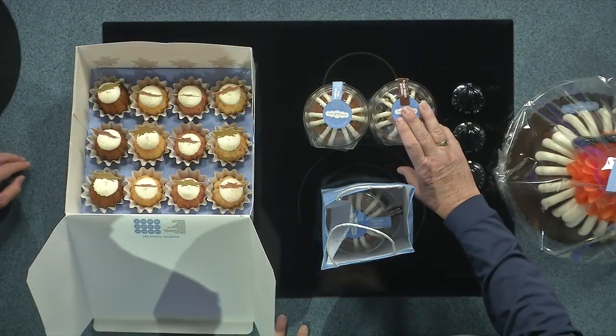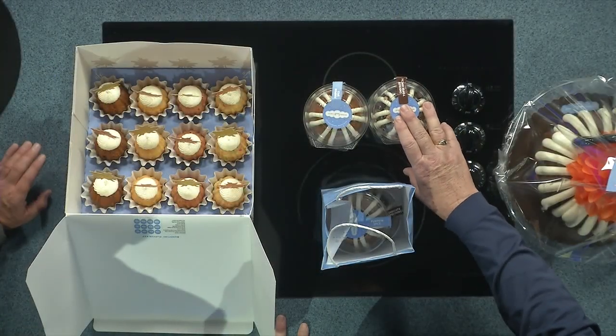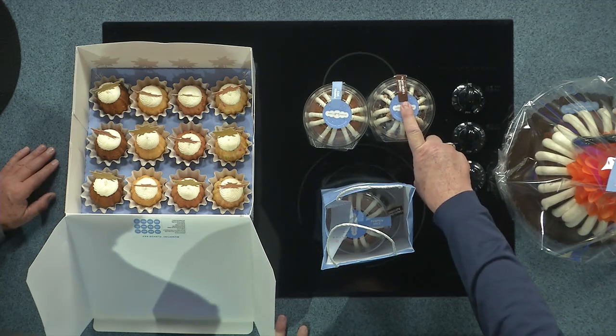Thank you for bringing in these delicious treats. Tell us about these special autumn flavors. This is our 10-inch pumpkin spice cake, decorated with our sweet and spooky decoration. These are our Buntlets.